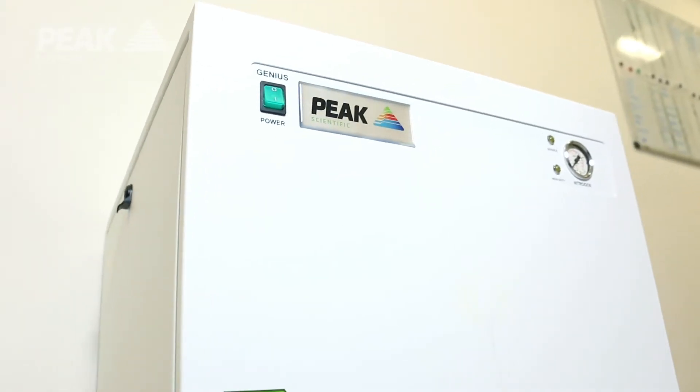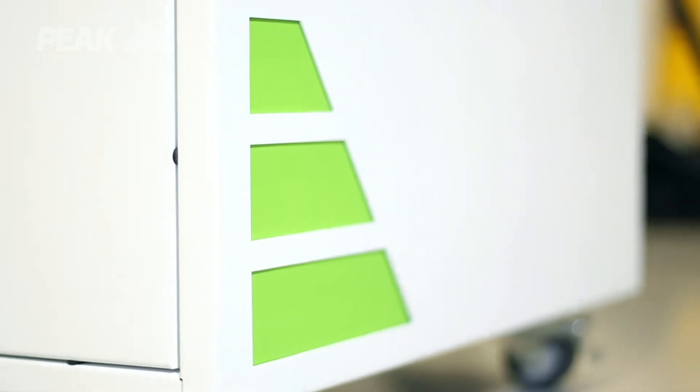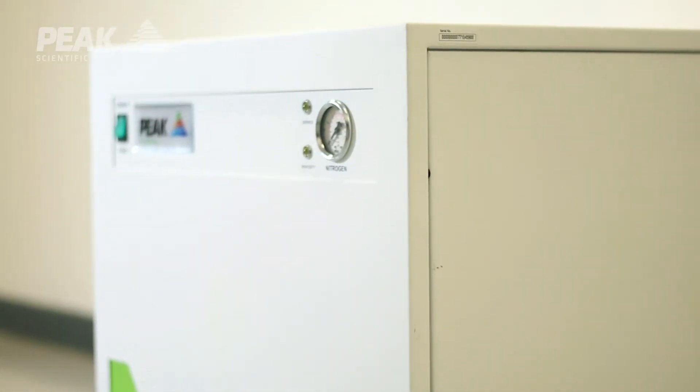We've used what we've learned from the NM32LA. The Genius SQ24 really is an evolution, but it's an evolution targeted on a specific part of the LCMS market, and we've positioned it in such a way that it's ideal for the customer to use in their laboratory.